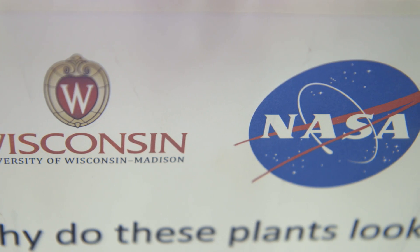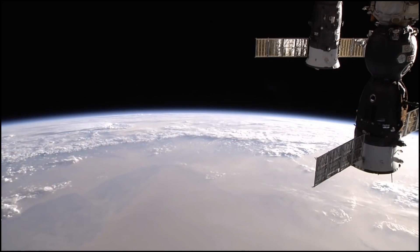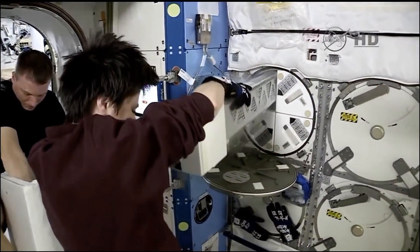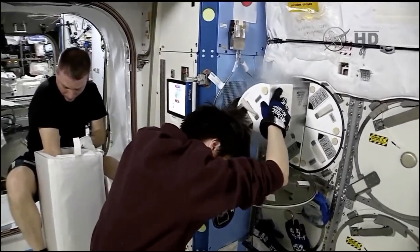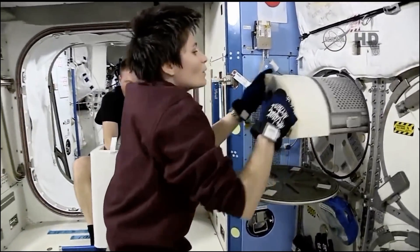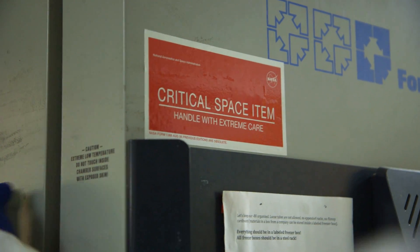It takes a lot of people to do that — there's the Madison people and there's NASA people. Putting just one seed into space is a big deal. We actually ended up putting 1,200 seeds into space. They grew for a week, they were chemically stopped, and then it came back down on the same Dragon capsule that took it up after about a month. So we got our samples back.